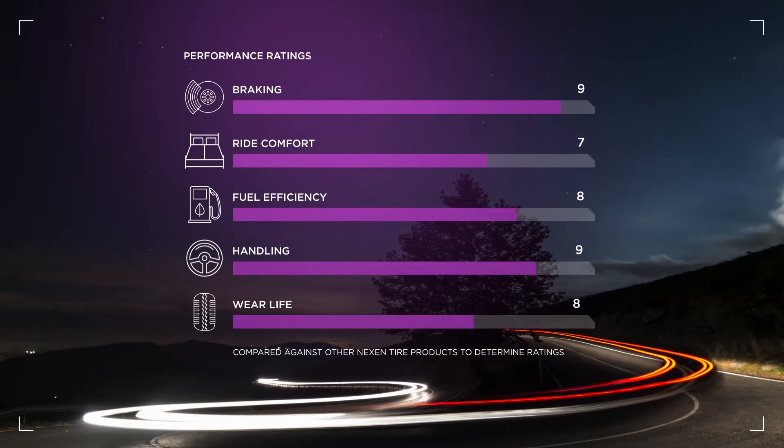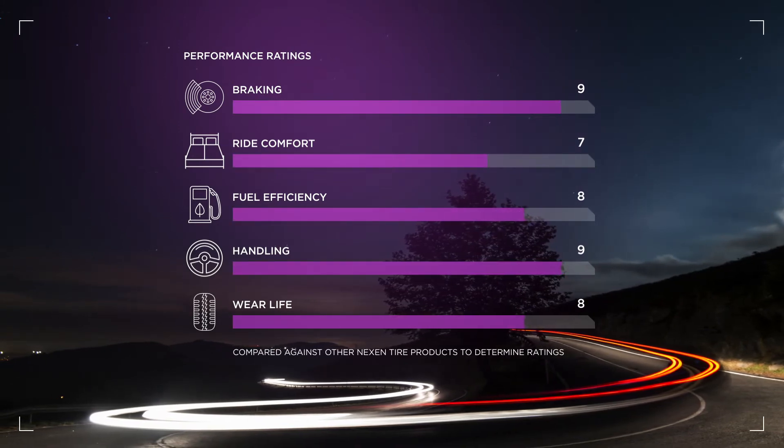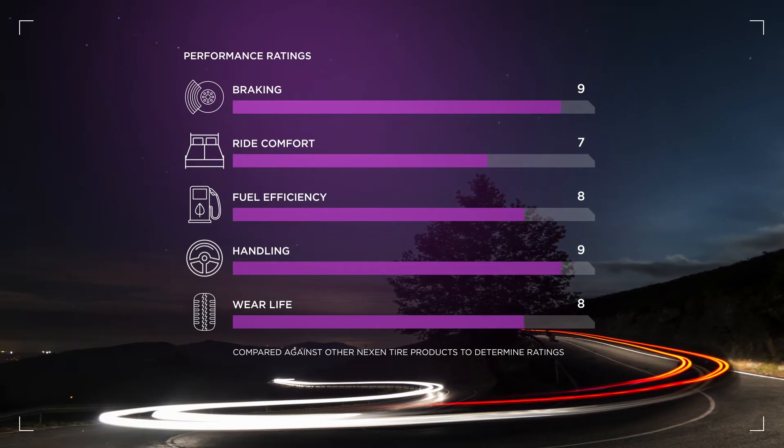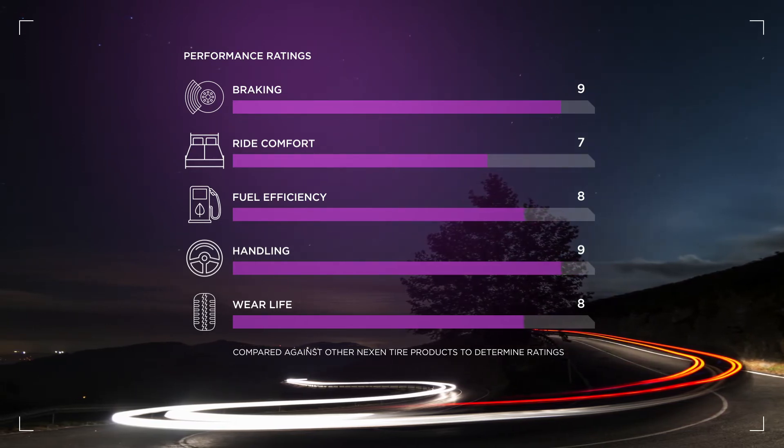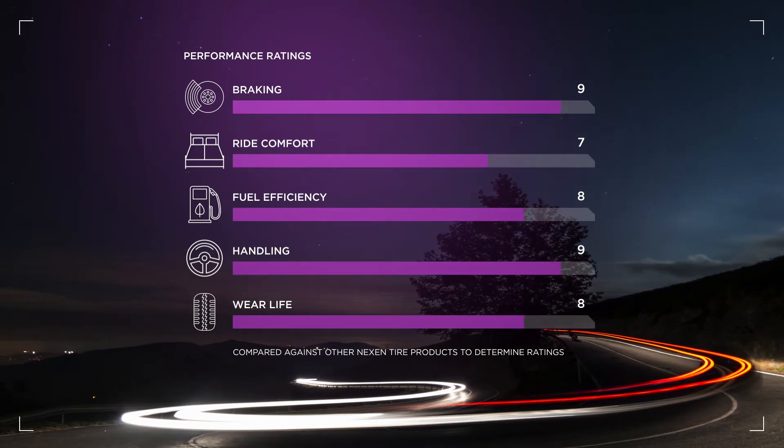The AT Pro is an extremely well-rounded tire, performing well both on the highway and in off-road conditions. However, it truly shines when off the beaten path for its ability to expel rocks and grip loose surfaces.